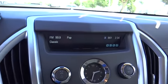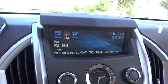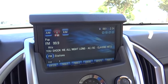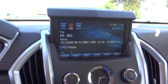Auto-dimming rearview mirror, four-wheel disc brakes, eight speakers, universal garage door opener, center armrest, compass, security system, power windows, heated steering wheel, electronic stability control.